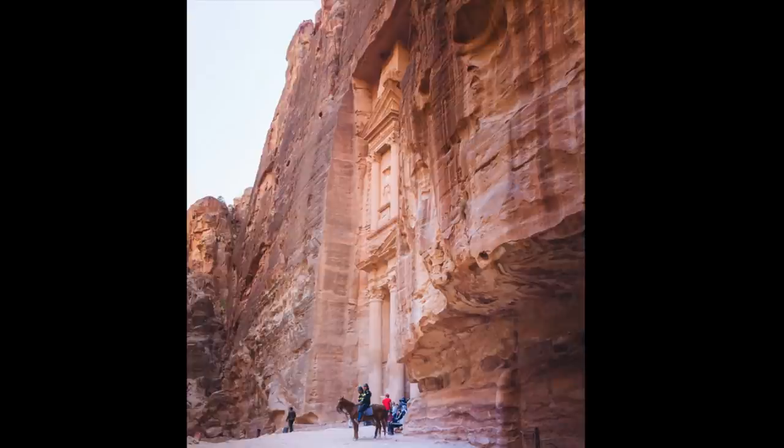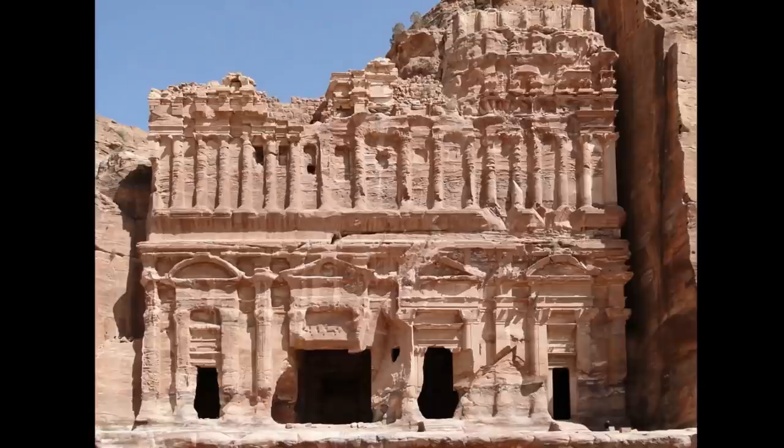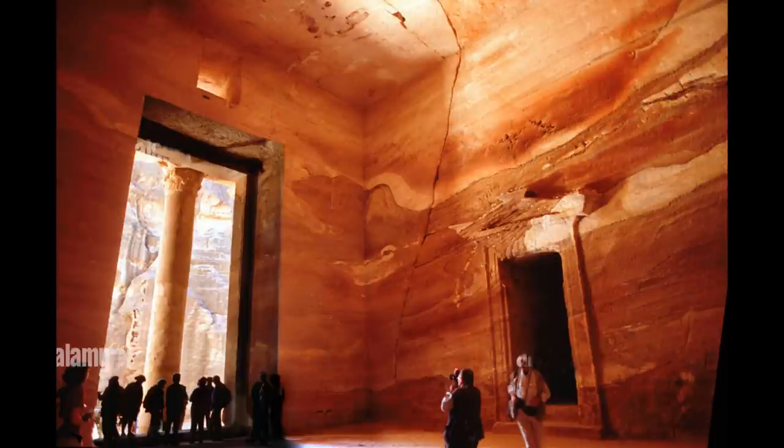The sizes of Petra's caves are astonishing. One cannot fully appreciate their scale until you see the structures photographed with people as reference points. How were caves this massive excavated and carved with accurate facades, sharp edges, and 90-degree corners 2,000 years ago?